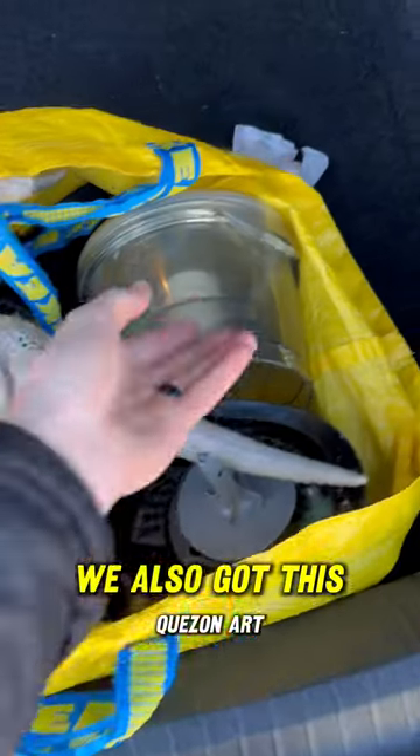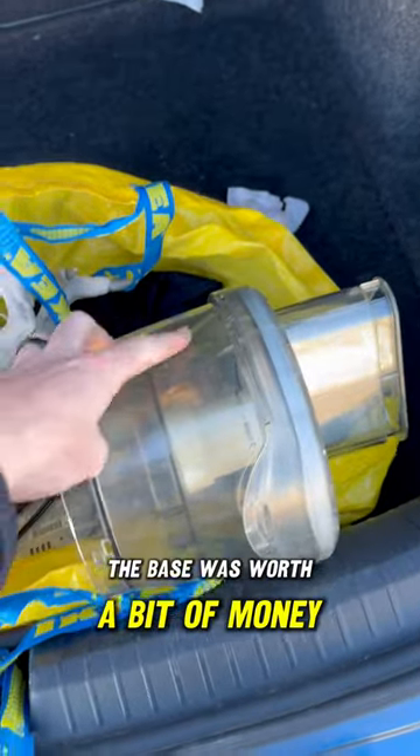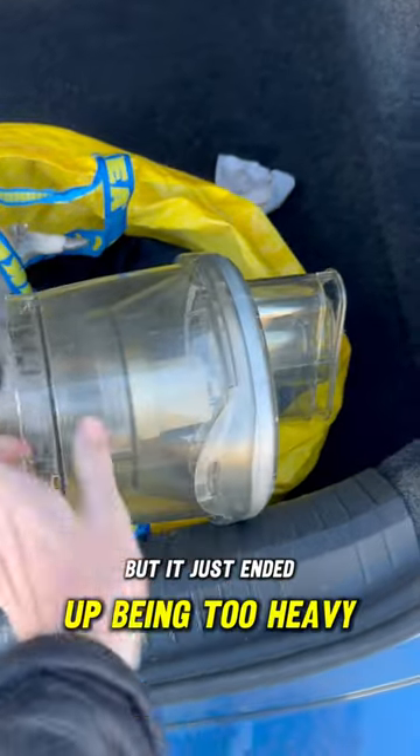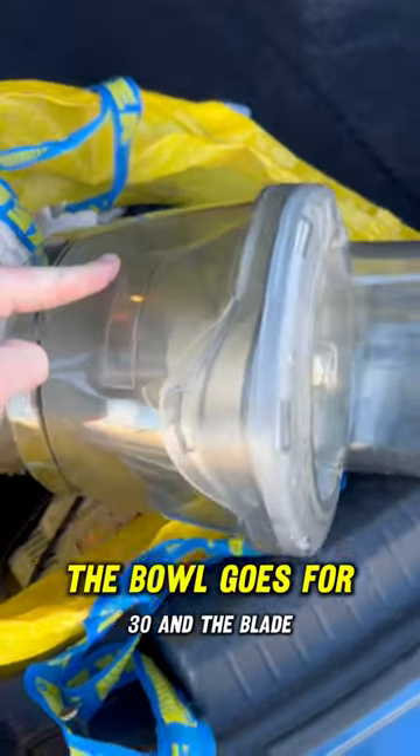We also got this Cuisinart blade chopper. The base was worth a bit of money too, but it just ended up being too heavy. The lid goes for $30 and the bowl goes for $30.